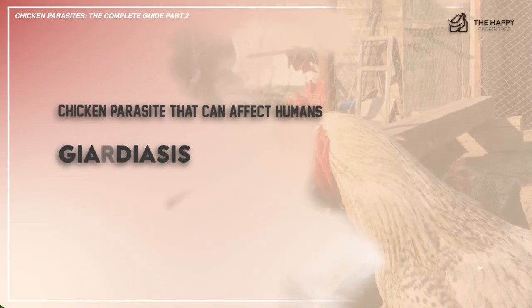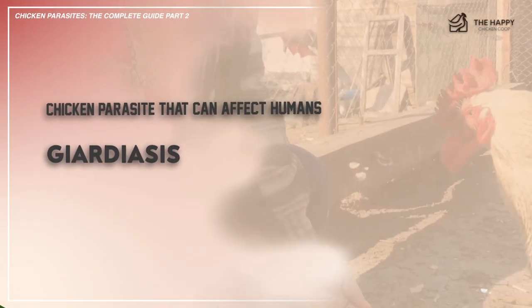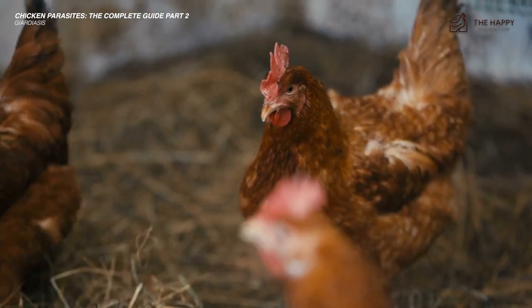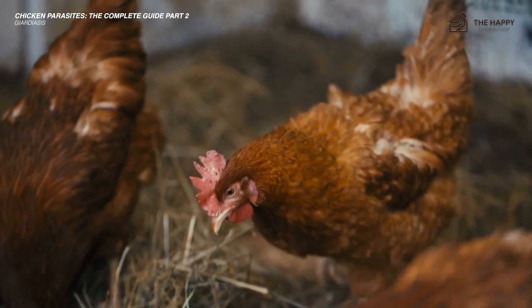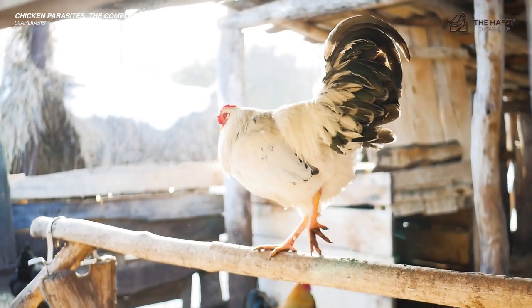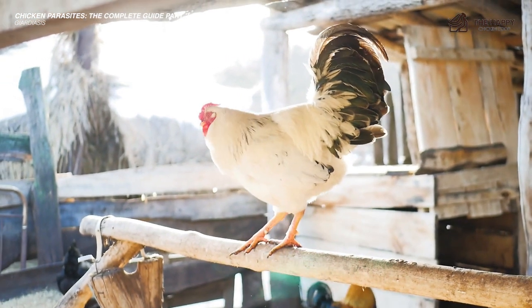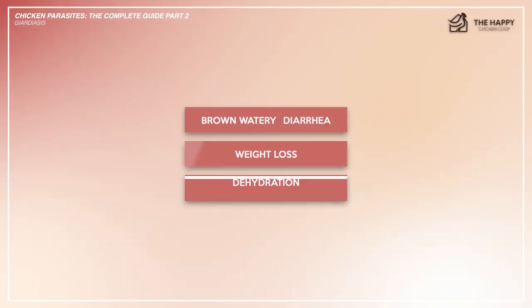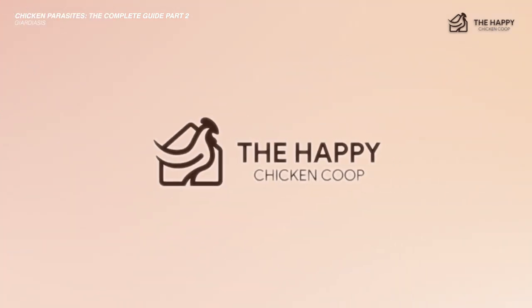The next one is giardiasis, or giardia. Giardiasis is an incredibly rare parasite and is usually not problematic unless it overruns the immune system. Chickens normally catch this parasite through pecking at infected poop from a dog or a cat. Symptoms include brown, watery diarrhea, weight loss, and dehydration. If you suspect your chickens have giardiasis, visit your local vet and they will prescribe antibiotics.